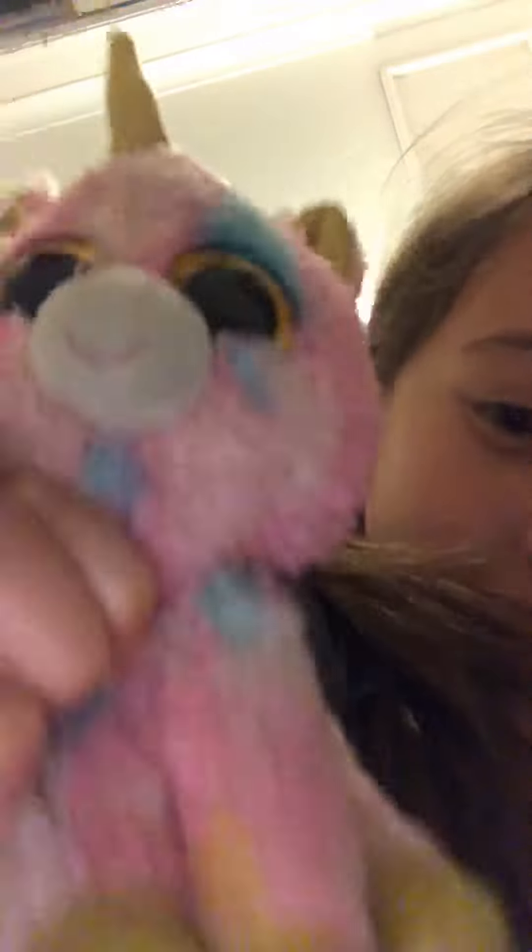I got this from Christmas. It's really nice. And I think a lot of people have this. Then,